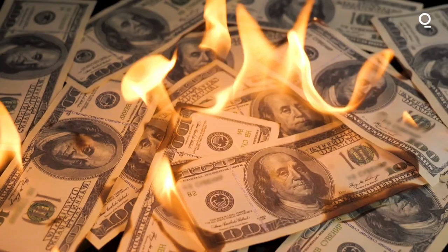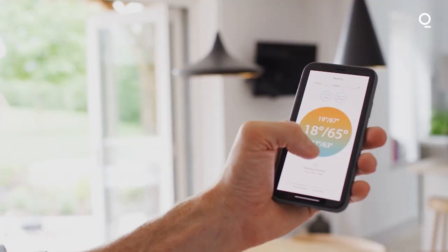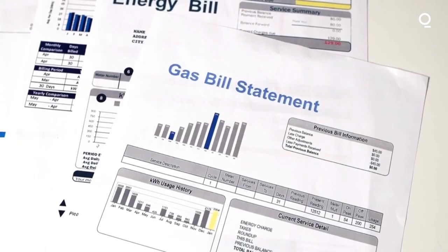If you're not controlling the temperature of rooms in your home individually with something like this, you might be wasting energy, heat, and money. But don't panic. I'm going to show you how they work, how to get started, and how it changed my actual gas bill.